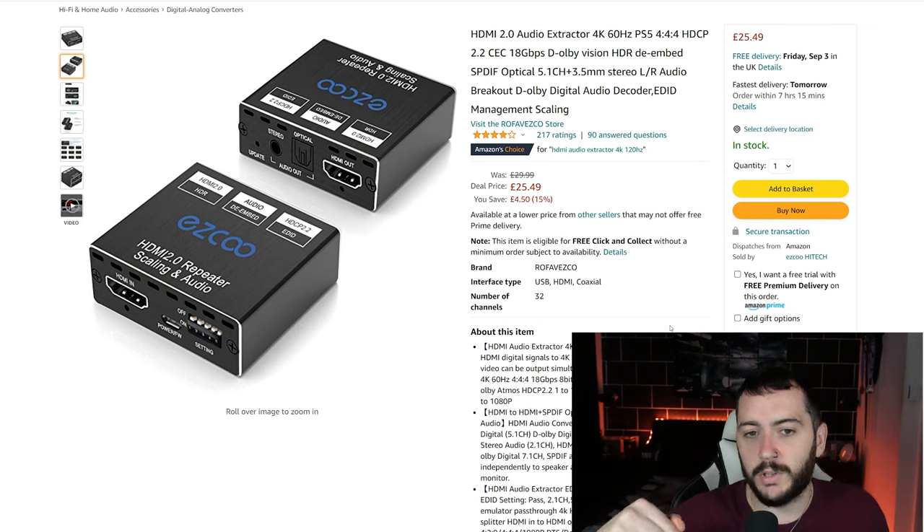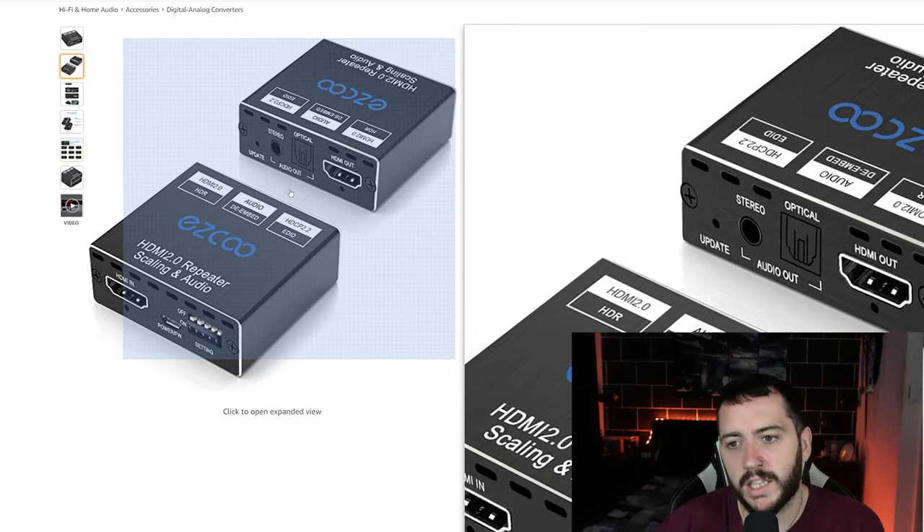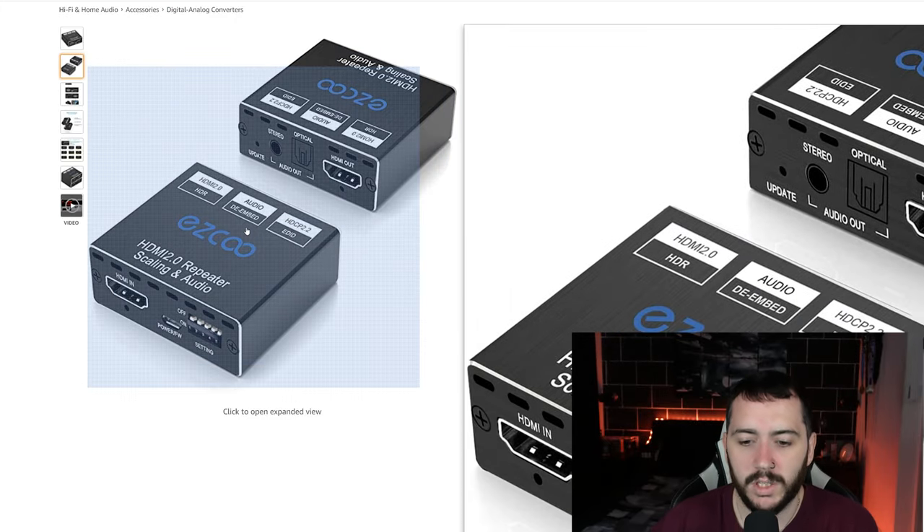There's an affiliate link in the description if you want to use it and obviously help out the channel if you want to buy through that. If not, just search Ezco HDMI audio extractor on Amazon or eBay or wherever. Make sure it looks like this because this is the one I'm personally using and it works fine.